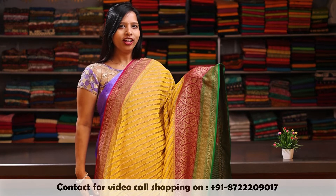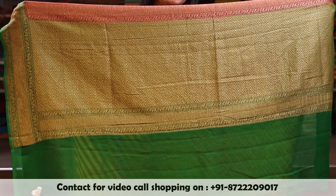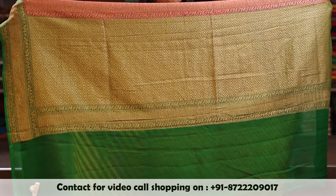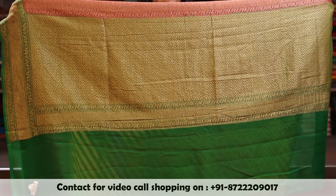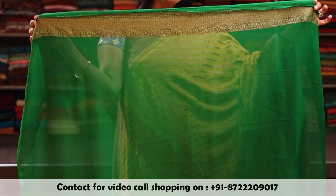Beautiful yellow colour saree with a combination of pink and green antique woven double border. And on the shoulder, there is a pink colour woven antique zari border. And here is a rich pallu antique woven with a combination of pink and green. This saree comes with a plain green blouse with an antique zari border.